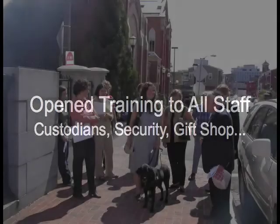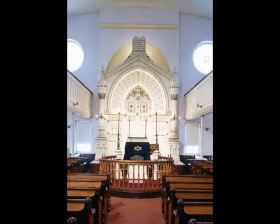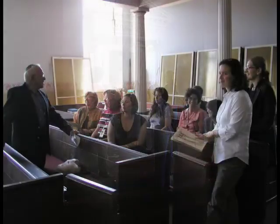Our second training session focused almost exclusively on verbal description, which was very important. We actually went into the synagogues and tried to think about how to describe a physical space and the various architectural elements of the buildings. AEB provided us with some tactile diagrams, which were very helpful in thinking about architectural elements.